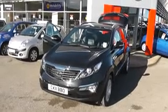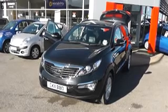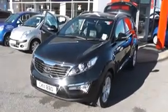Welcome to Wessex Garages Nissan, Hadfield Road, Cardiff. The presentation we have for you today is of the Kia Sportage 2 diesel model with a manual gearbox, finished in black.